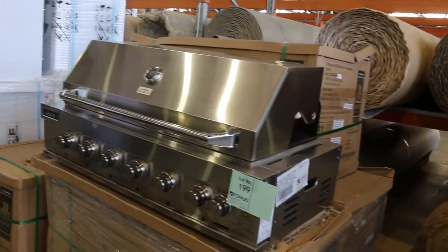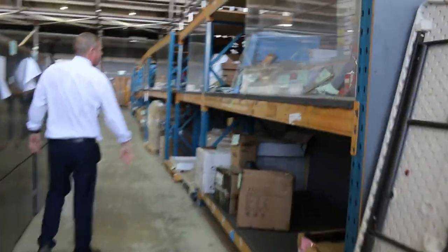Still got some built-in barbecues there — they've been bidding around that sort of mid $1,300 to $1,400 mark.